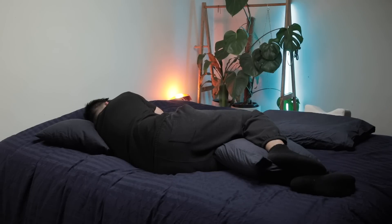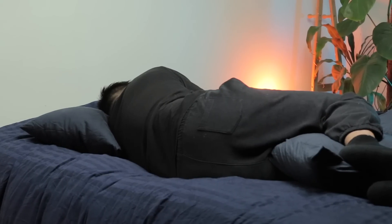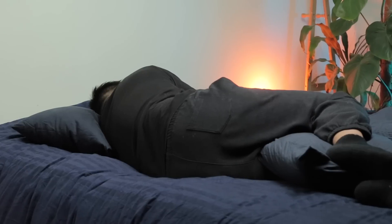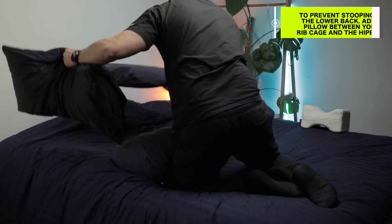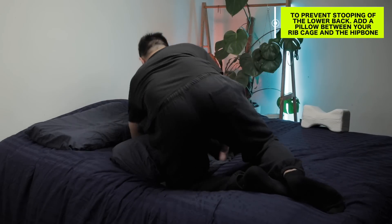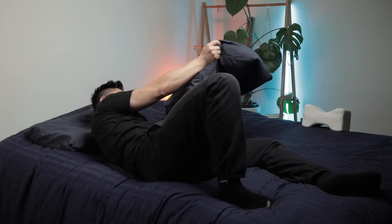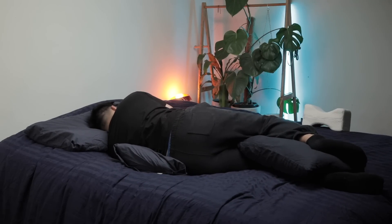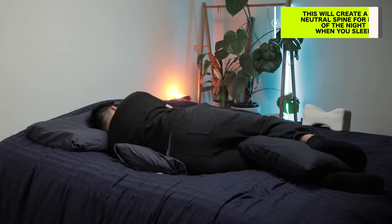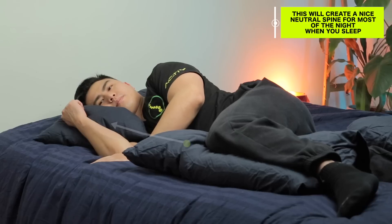If you're already suffering from lower back pain, being in this asymmetrical position can cause scoliosis and even more lower back pain. This drooping of the lower back is more prevalent with people who have old mattresses that have lost their firmness or mattresses that are too soft. To support the lower back from drooping, just add a soft pillow between your rib cage and your hip bone. This will help support the lower back and reduce the possibility that you will roll over backwards or forwards and twist your spine in the middle of the night.